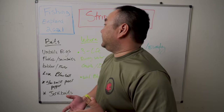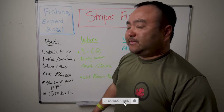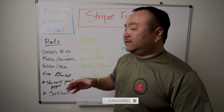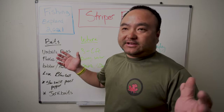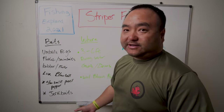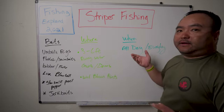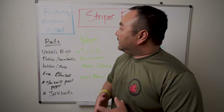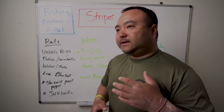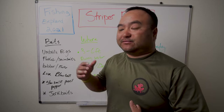We're going to show you the baits — all the baits will be linked in the video description with links to Amazon or TJ&H Tackle so you can pick them up. We'll show you where and when, and share our experiences. When it comes to stripers, we have a lot of background fishing dams and rivers.